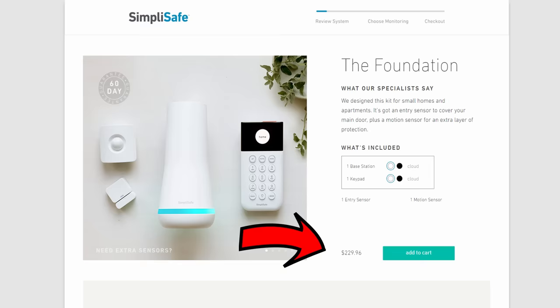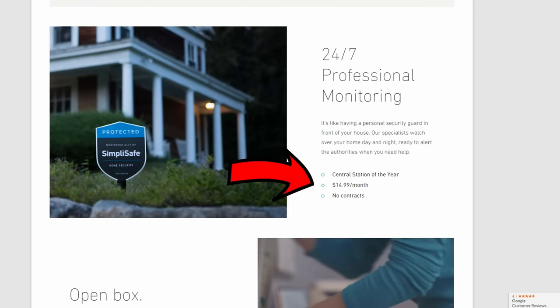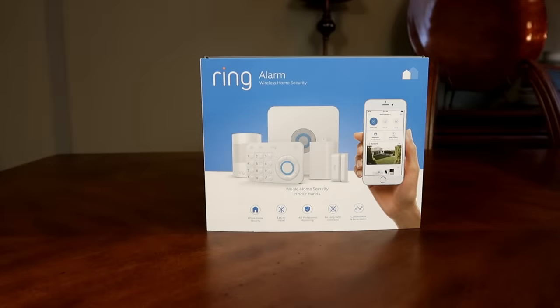How about SimpleSafe? They are the ones who started this DIY alarm system trend. Their cheapest package is $230 and monitoring starts at $15 a month. They also have cameras, but to view recorded footage you have to pay an extra $5 a month per camera, and they don't have outdoor or weatherproof cameras right now. The Ring Alarm is the cheapest in terms of kit and monitoring fee.